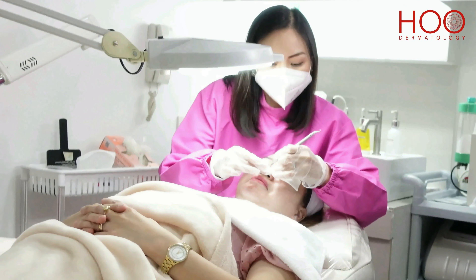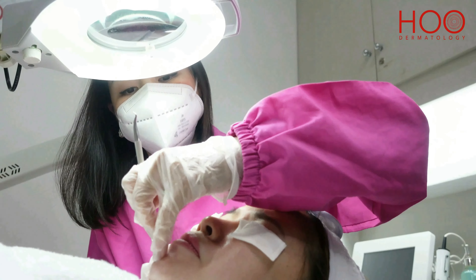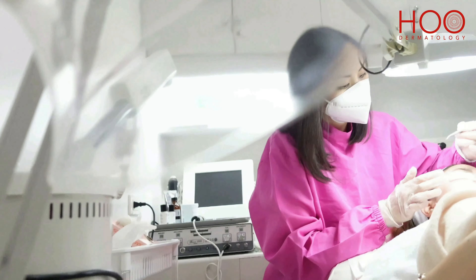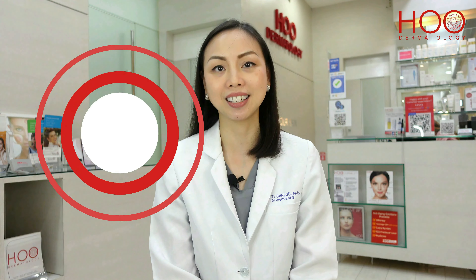After treatment, there may be a few red spots on your face on the areas that were extracted, but this is a normal experience after extraction and the red spots usually disappear within a few hours after treatment.